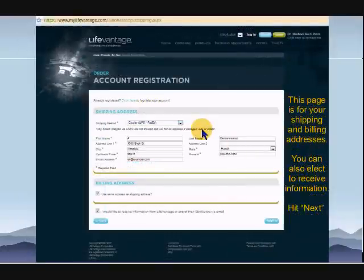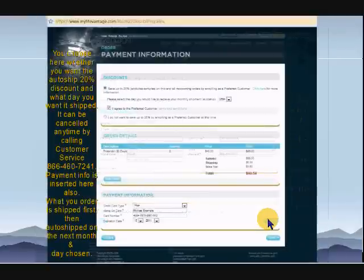The next page you'll see the account registration, and you'll put in your shipping address and your billing address. You can also check to receive information. I would encourage you to check this so that LifeVantage as well as your distributor can keep in contact with you. There isn't a whole lot of selling of other products because there's only two products, so a lot of the information is really updated information on the science that's coming out with LifeVantage. There are about 23 research reports that will be coming downstream, and it's very interesting to see the applications of Protandim. You need to fill in all the areas highlighted with a red asterisk or it won't go to the next page. Assuming you fill that out, we hit the next button and we get the payment information.